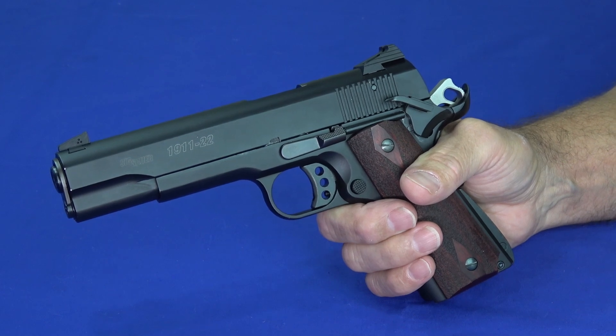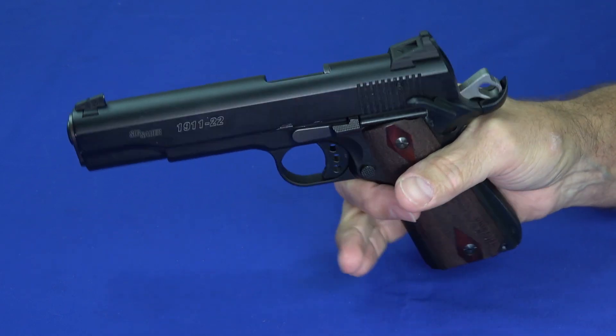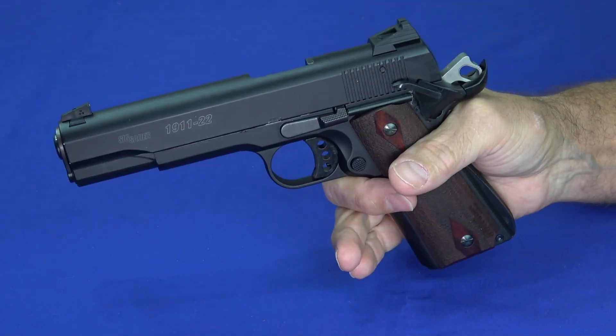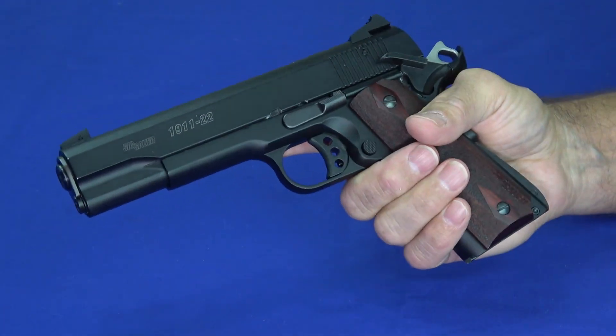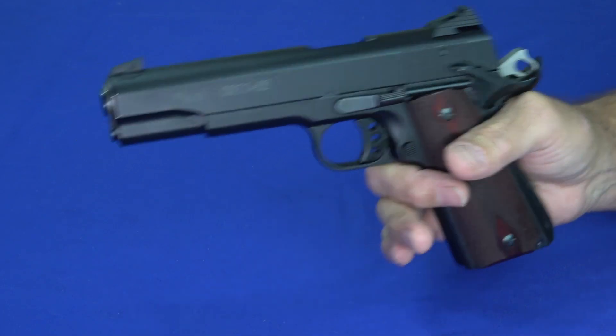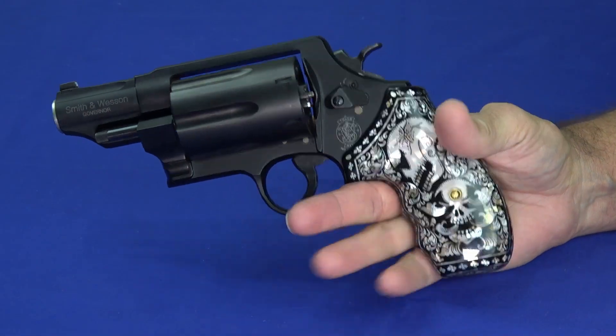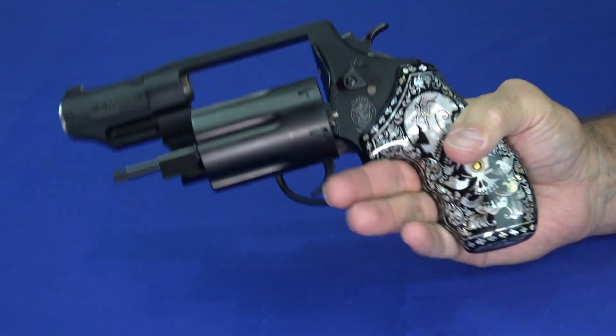Something about these guns made them unique or interesting. So here's number five in the ones that impressed us: I've got the Smith and Wesson Governor.